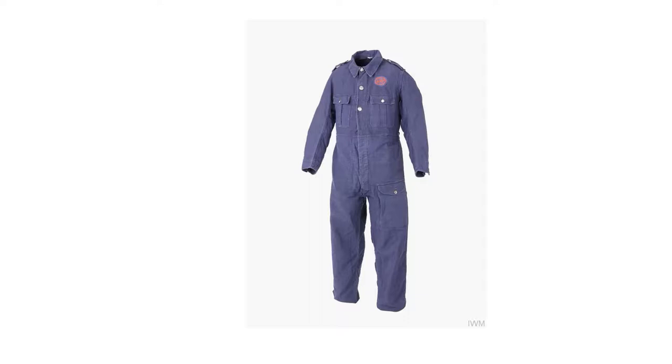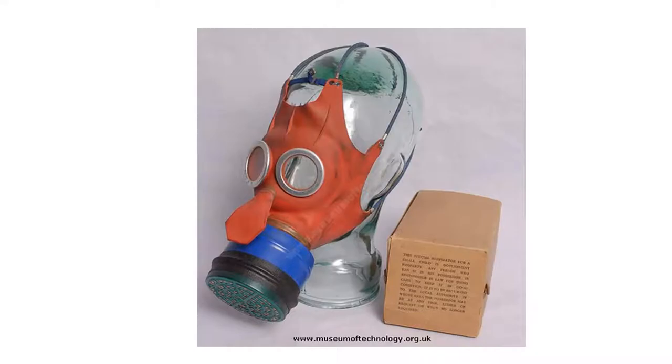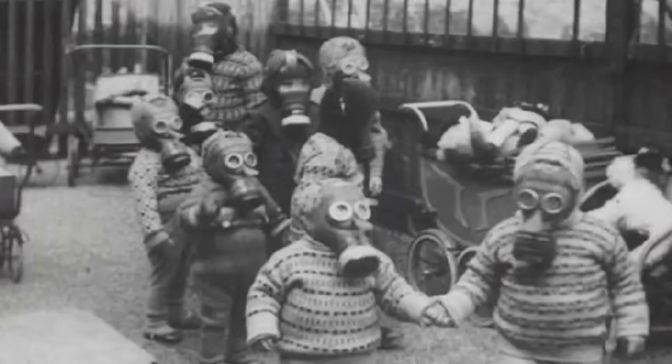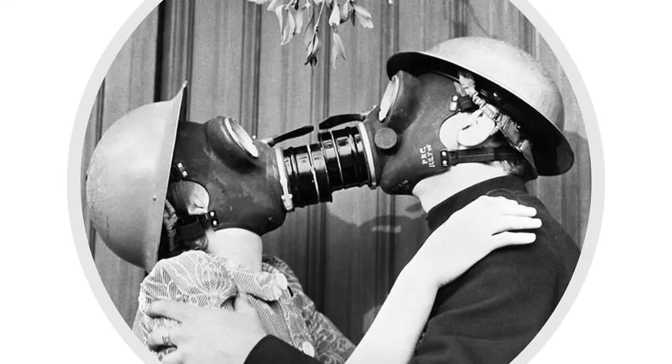As war approached, each family was issued several items — gas masks for each member of the family, including infants. Special gas masks that looked like Mickey Mouse were made for children; however, they were too scary looking for the kids. For infants, families were issued a self-contained chamber in which to place the baby. The problem was you had to remember to pump air into the chamber, otherwise the baby would go to sleep due to lack of air. Gas masks did cause a problem, especially at Christmas time.